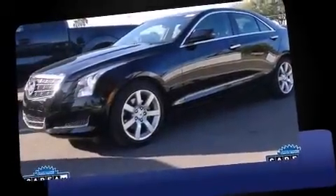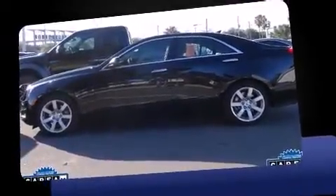Come test drive this 2014 Cadillac ATS. It features an automatic transmission, rear-wheel drive, and a 2.5-liter four-cylinder engine.